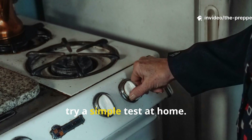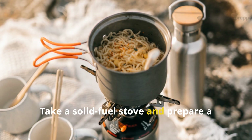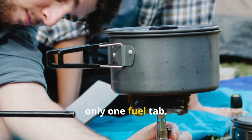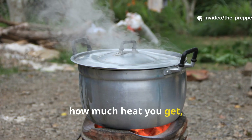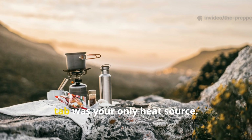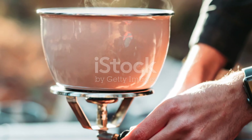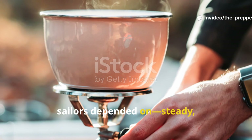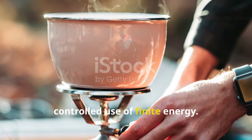To make this practical, try a simple test at home. Take a solid fuel stove and prepare a basic ration like oatmeal or soup using only one fuel tab. See how long it lasts, how much heat you get, and how you'd adjust your routine if the tab was your only heat source. The exercise teaches the rhythm those sailors depended on — steady, quiet, controlled use of finite energy.